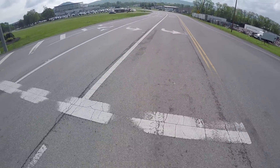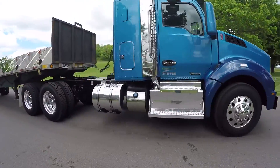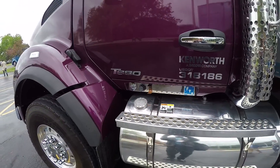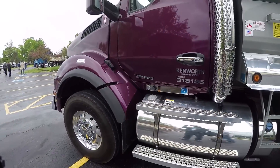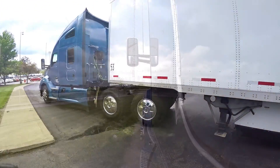Over the past five years, the truck offerings at Kenworth have evolved to take advantage of the latest equipment efficiencies. The T680 and T880 models were released in 2012 and 2013, respectively, and have since become the company's flagship trucks, together making up 90% of Kenworth's production.